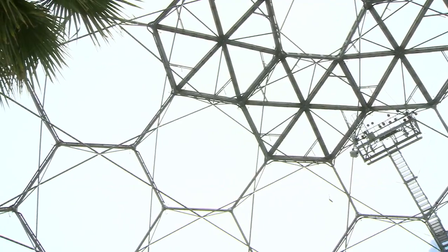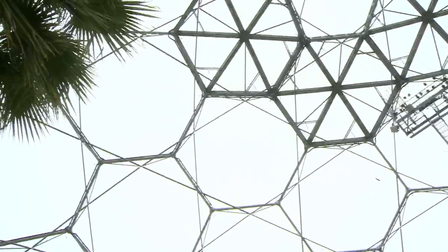This is an extraordinary architectural feat. This biome is over 200 metres long, 150 metres wide, and I'm standing roughly about 45 metres high. And this is all with no internal props.